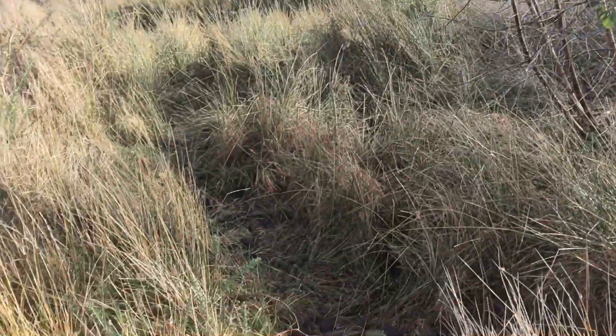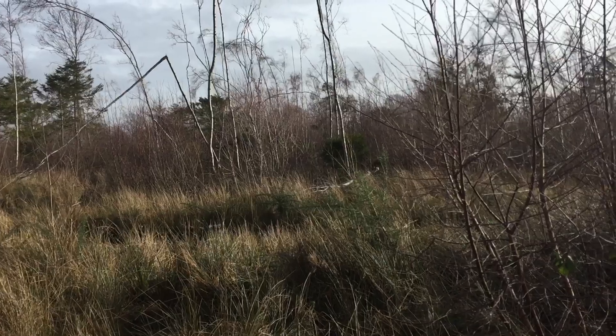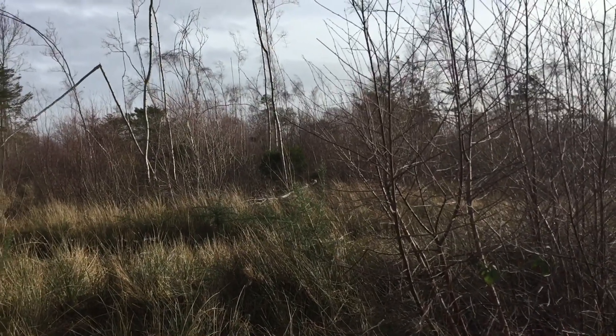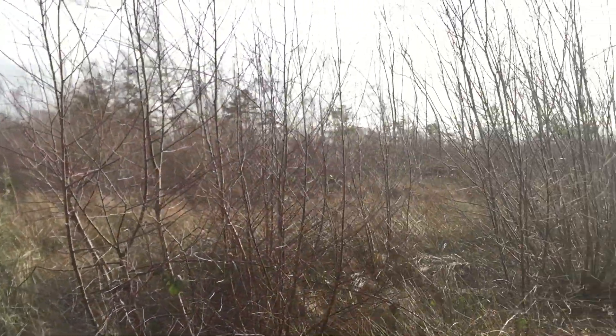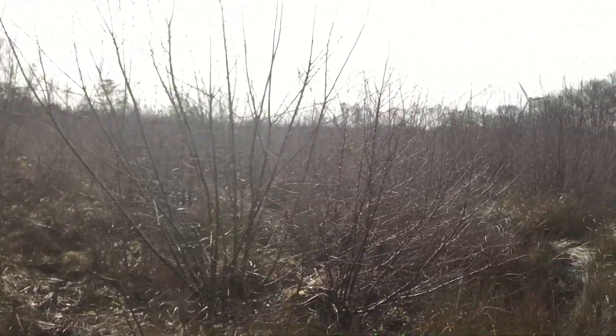Hey everybody, here I am, back on the path to the village. John's already here. It's Sunday morning about half past ten and I've just driven out here to meet John. I'm gonna get going through all this brush.